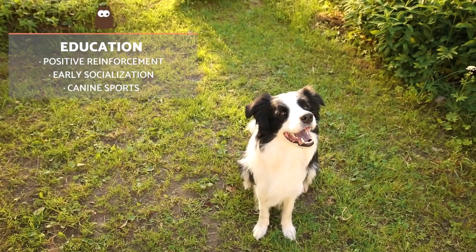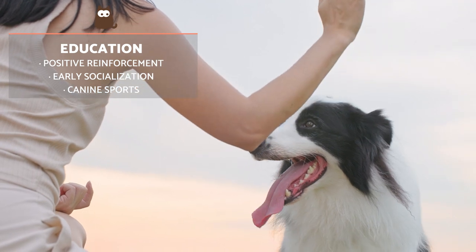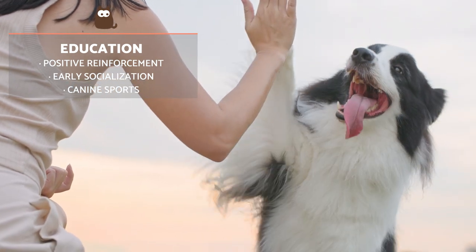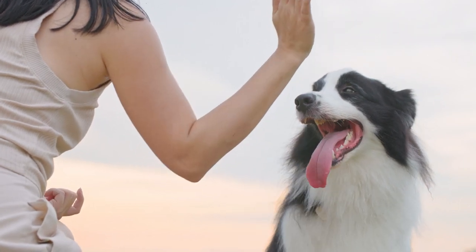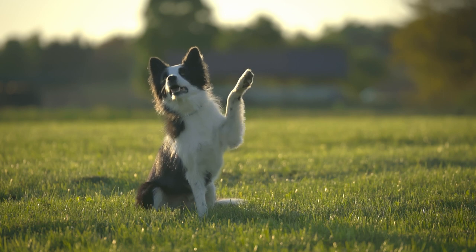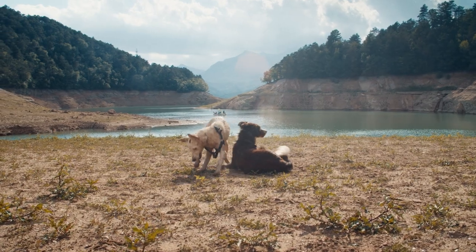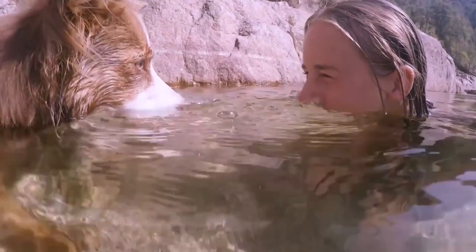The Border Collie is the most intelligent dog breed in the world, and it's been shown that it takes an average of five exercises to learn a new command. The average for dogs not considered as intelligent is around 30 to 40 repetitions. To enjoy a balanced and well-behaved dog, it's essential we use positive reinforcement during training. Although they can be a sociable breed, Border Collies will need to be socialized from the time they are a puppy.